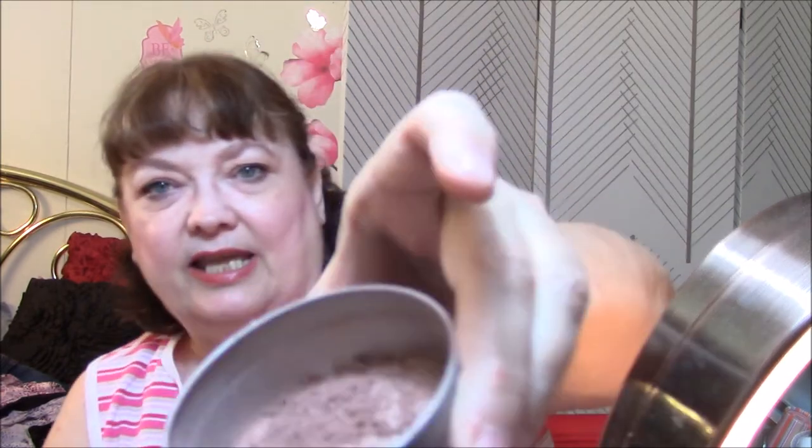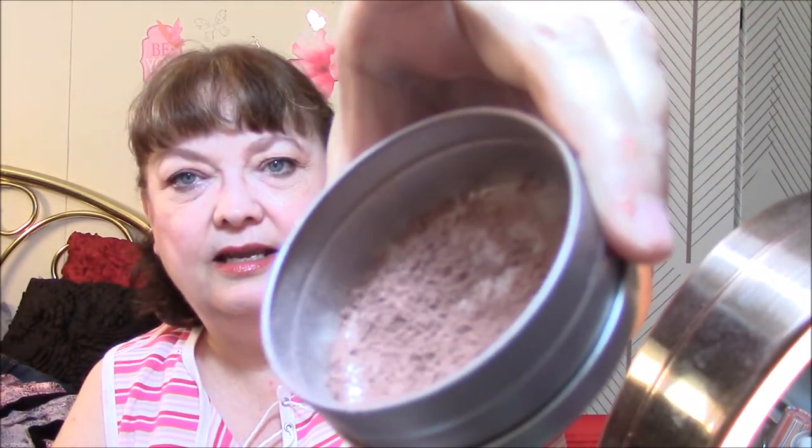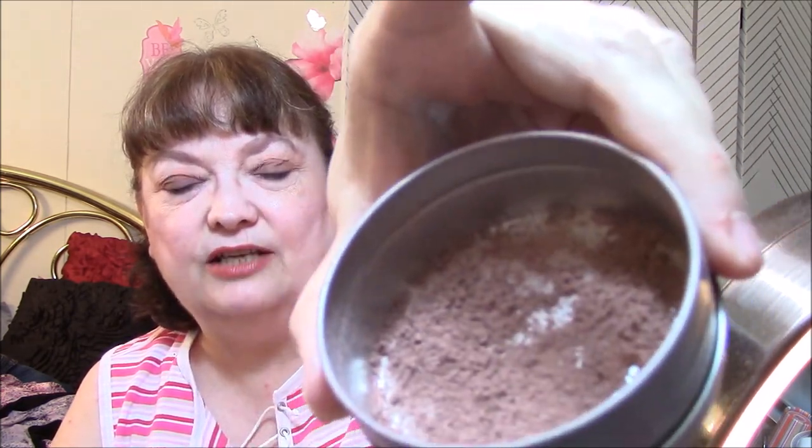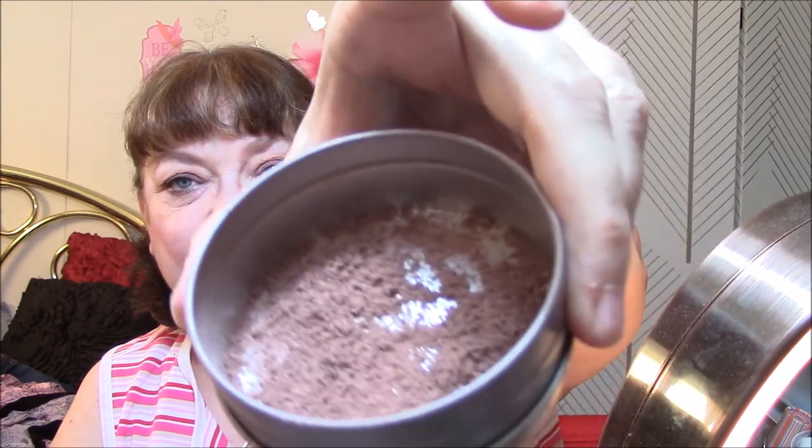I wanted to show you something. I have been using this brush cleaner — it's just a little deal that flips in there and you wipe your brush off. I want to clean it today — look at that, that's a lot of product in there. That is blush and highlight and eyeshadow — a lot of product. This thing works pretty well. Alright, bye-bye.